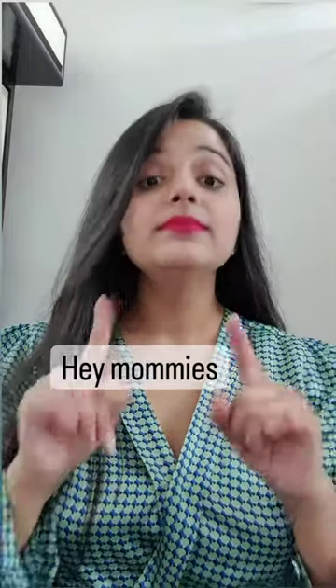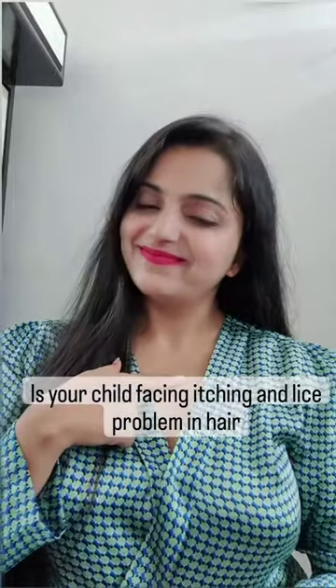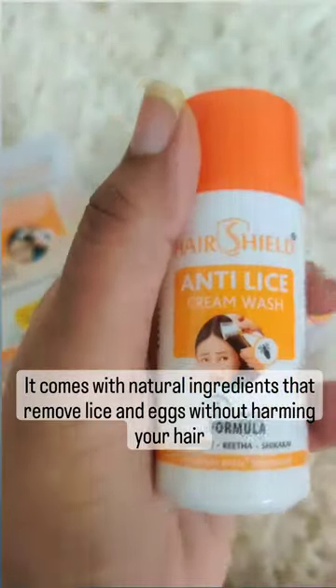Hey Mommies! Is your child facing itching and lice problems in hair? I have a solution for it. Here's Shield Lice Cream Wash. It comes with natural ingredients that remove lice and eggs without harming your hair.